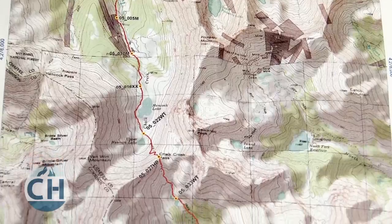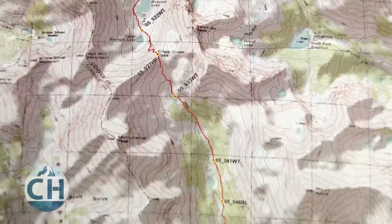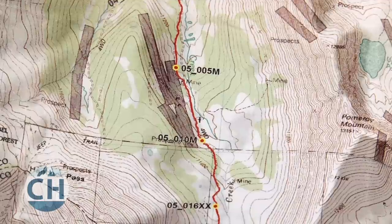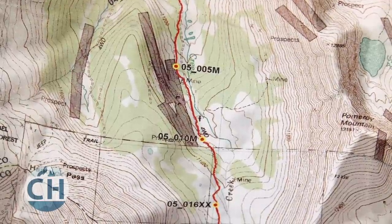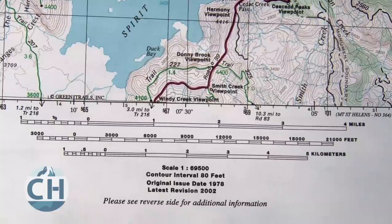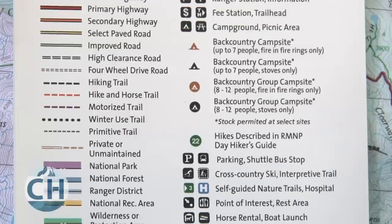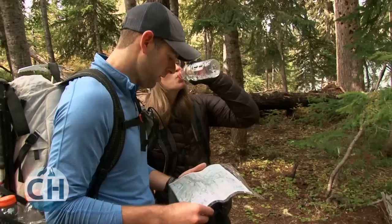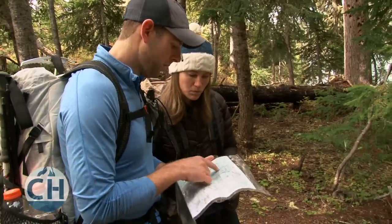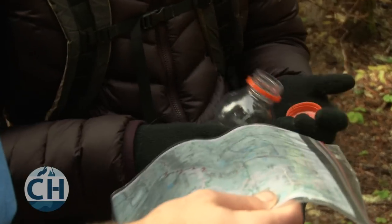Good topographical maps may also have colors and shades to help you orient yourself. Most of the time, areas that are shaded in green are dense vegetation, where clear areas are above treeline. All topographical maps will also have a scale to help you understand the size of the terrain, and a legend to help you understand the symbols on the map. Good backpacking maps will also list hiking distances on well-defined trails, but that isn't always the case, so make sure you check your map for trail mileage.